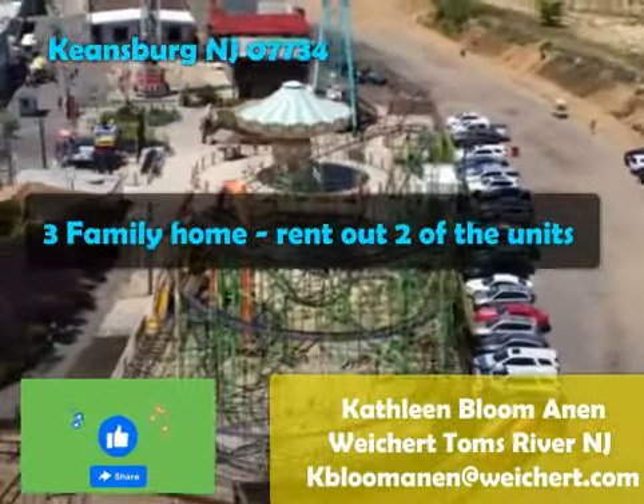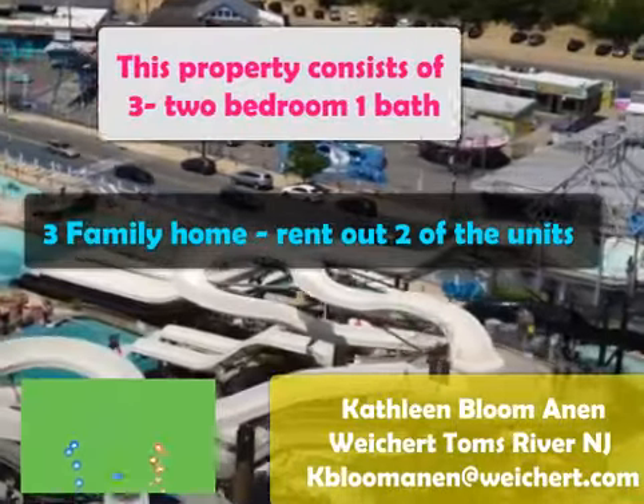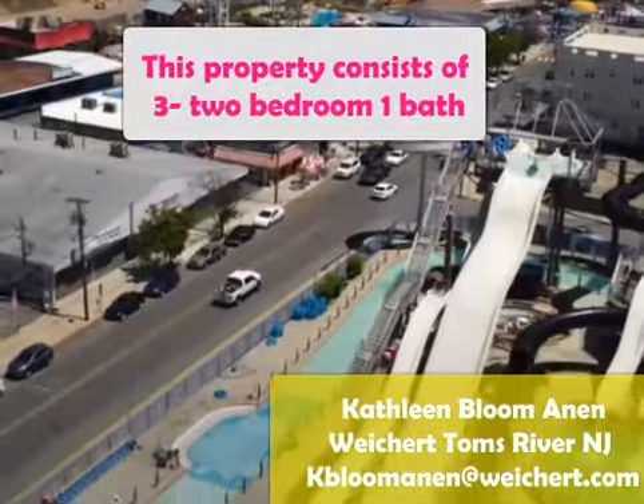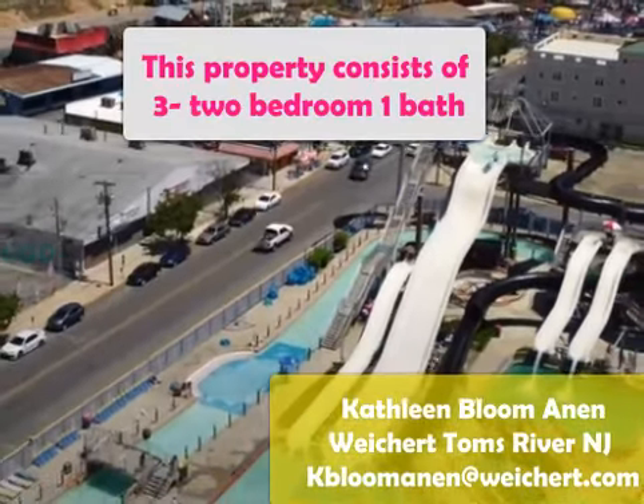This is a three family home. You're gonna rent out two of them and you're gonna live in one of them. All of them are two bedrooms and one bath.